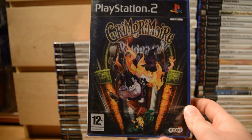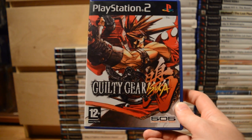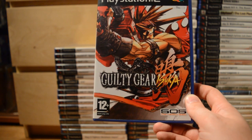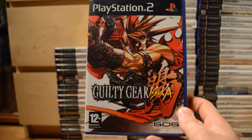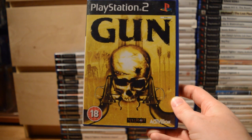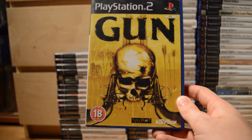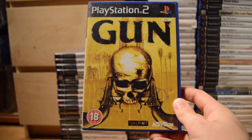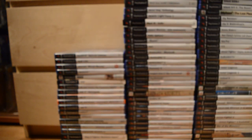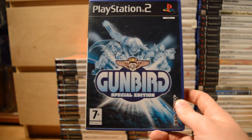Grim Grimoire — RPG goodness. Guilty Gear Isuka — a gorgeous 2D fighter, and one of the few games that uses the Multi-Tap for the PS2, so you can play with 4 players. Gun — it's funny how few Western games there were, especially before Red Dead Redemption. There was Red Dead Revolver for this generation as well, but Gun was something a bit ahead of its time. Gunbird Special Edition — more 2D shooters.